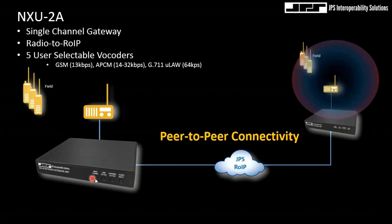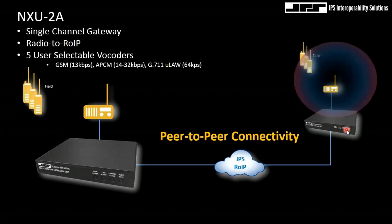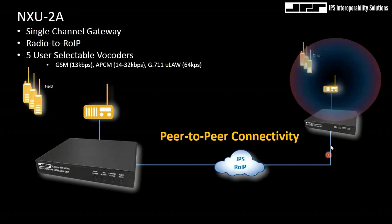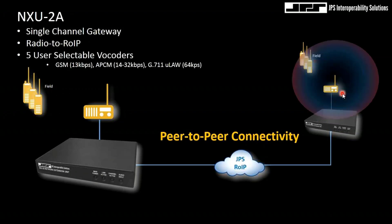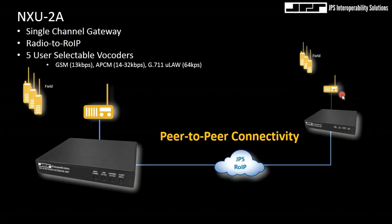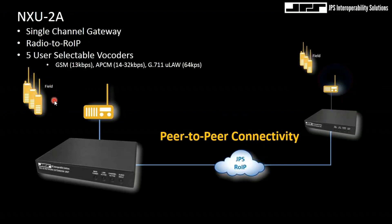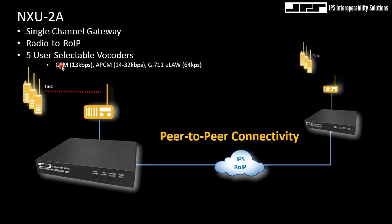This is a perfect example of an ad-hoc connection where I can have one NXU 2A above ground and another NXU 2 below grade where I've lost coverage. This can be a full duplex four-wire connection. I could place a repeater down below or a simple control station — anybody going below grade can go into simplex mode and communicate with others in full duplex mode above ground.